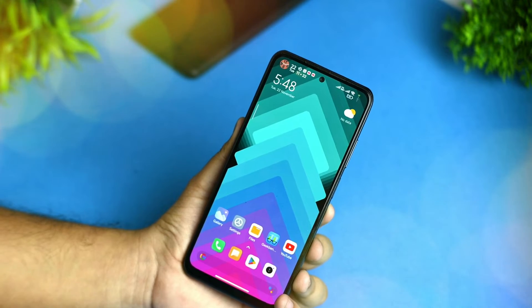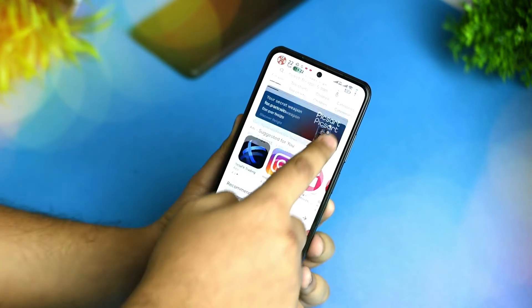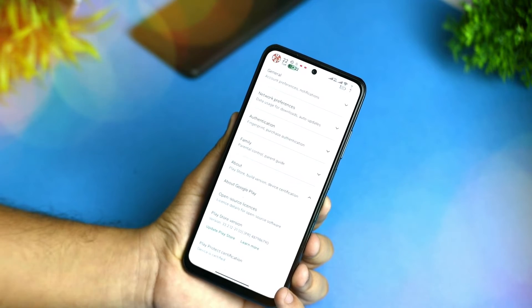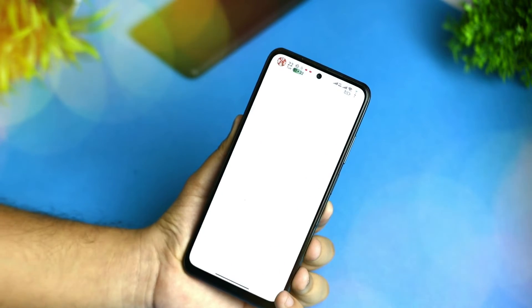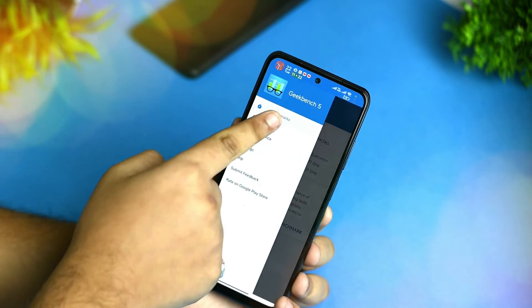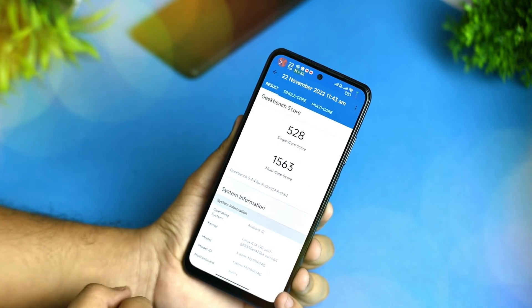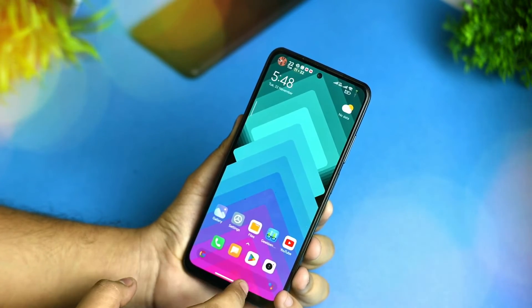I took all the benchmarks. First, the SafetyNet device certification — my device is certified with the Play Store, so you can run banking apps easily with no hassles. I took Geekbench in performance mode and it performed well: single-core score of 548 and multi-core score of 1563. I didn't take GPU scores.